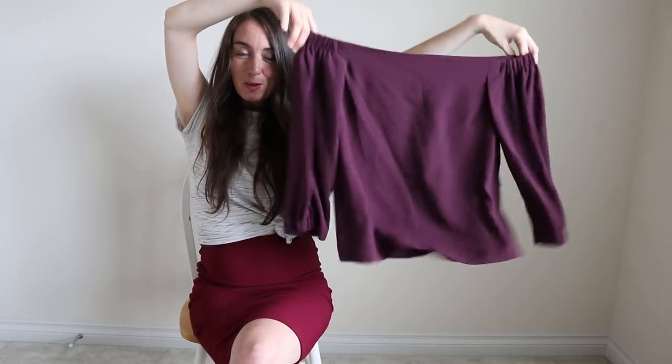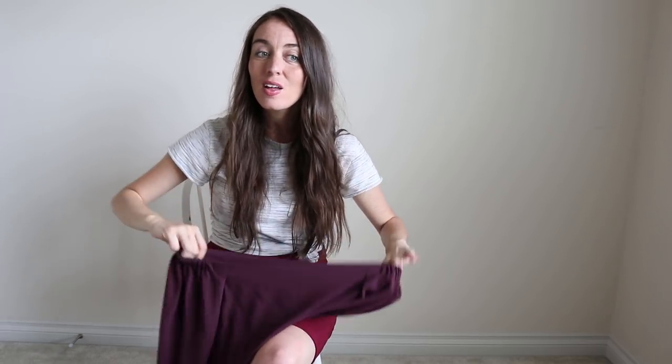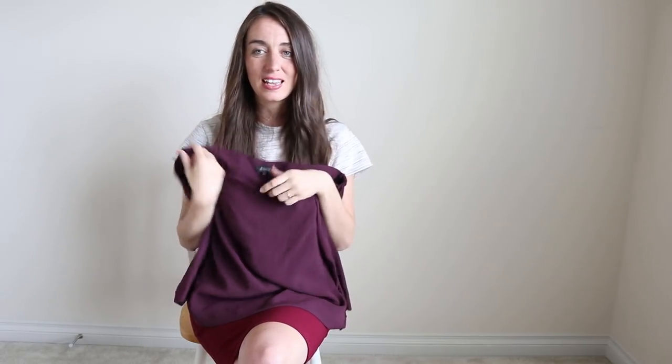This is a beautiful plum-colored off-the-shoulder top, size large, from Babaton, which is one of the brands sold at Aritzia. If you've never been into an Aritzia store, it's so beautiful — I love the setup and their pieces are always really good quality. I love the color of this one; I can see it being tucked into a pair of high-waisted denim jeans.